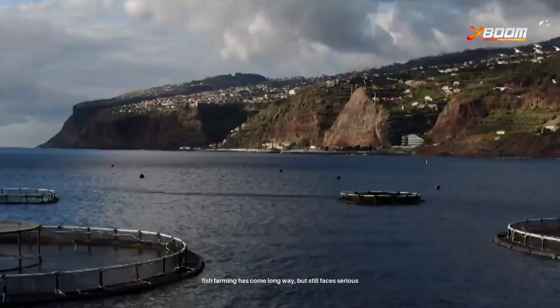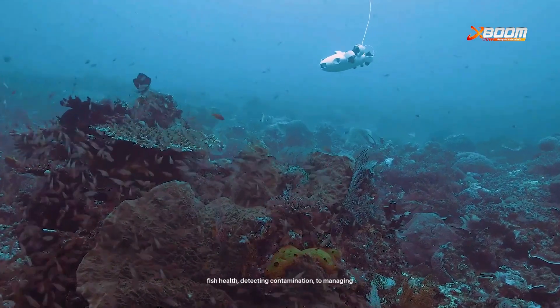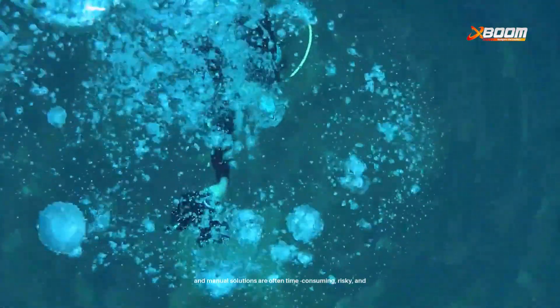Fish farming has come a long way, but it still faces serious operational and environmental challenges. From monitoring fish health, detecting contamination, to managing the underwater environment, the problems are real, and manual solutions are often time-consuming, risky and ineffective.